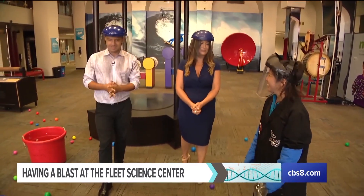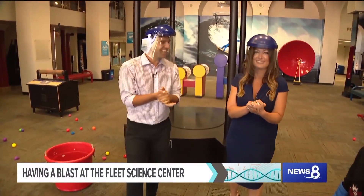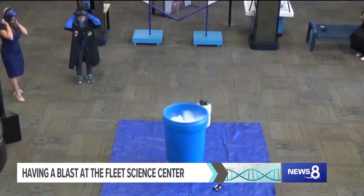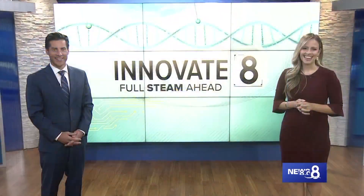And it looks really fun. Amazing. Thank you so much, Julie. The Fleet Science Center working wonders, teaching us all kinds of new things. Very exciting. It's a good thing they stepped back, right? I know. But I love how they make it so fun — educational at the same time, because that's the trick to getting kids to learn.